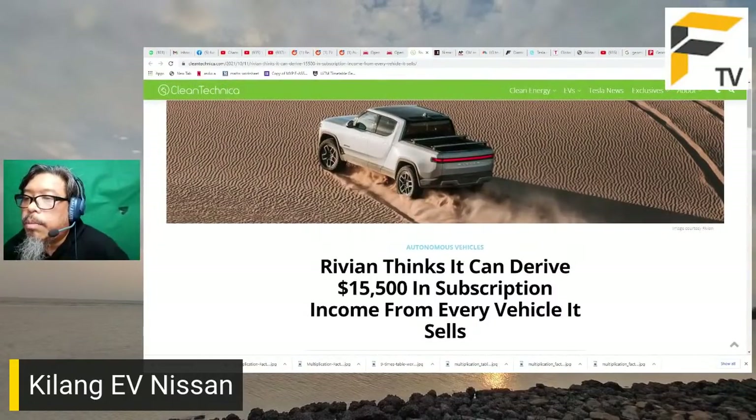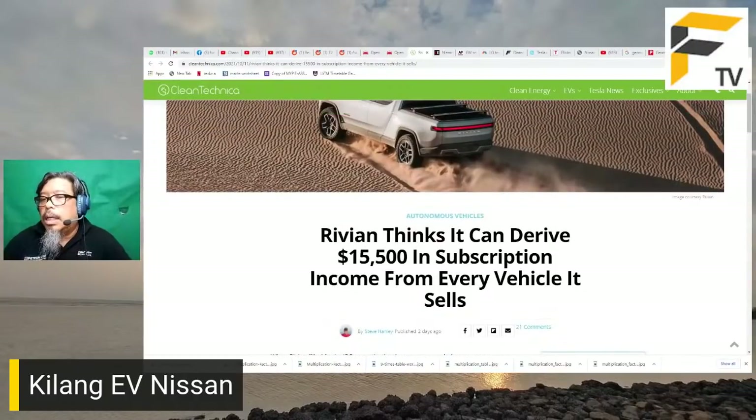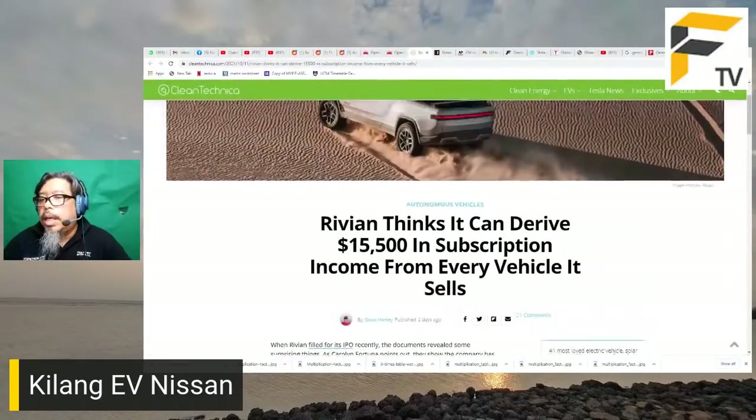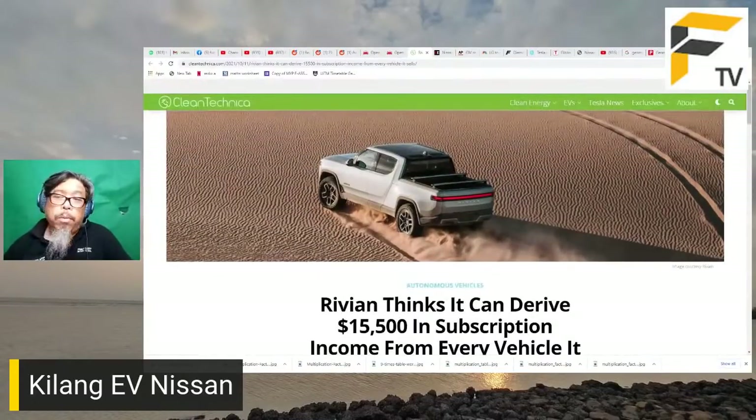Rivian kata mereka boleh menjana 15,000 dolar daripada perkhidmatan langganan bagi setiap kereta yang dijual. Kereta mereka berharga 70-80 ribu dolar, jadi 15,000 itu angka yang banyak - mungkin charge lebih 100 dolar sebulan sepanjang hayat kenderaan. Ini kerana kereta elektrik membawa banyak teknologi canggih, dan syarikat-syarikat yang masuk ke ruang ini kebanyakannya syarikat software dan teknologi dari Silicon Valley, bukan syarikat kereta tradisional.